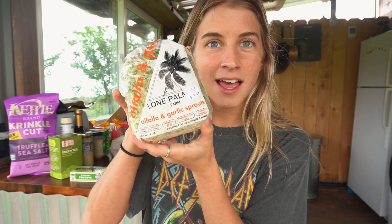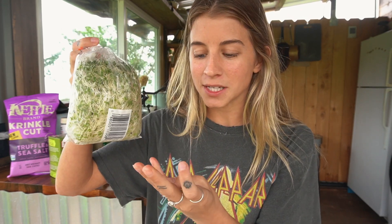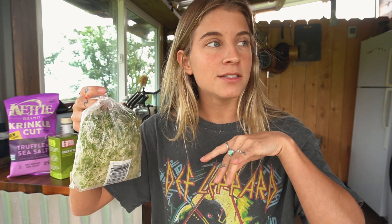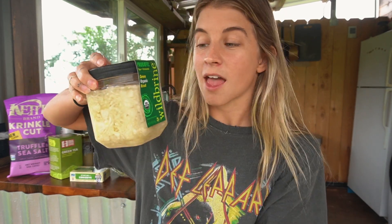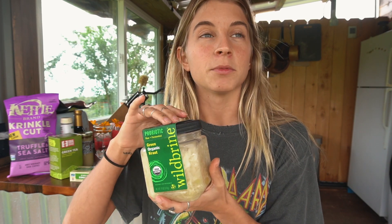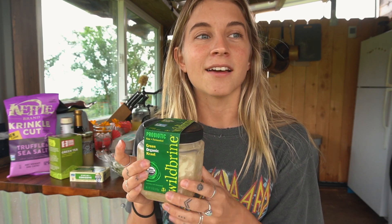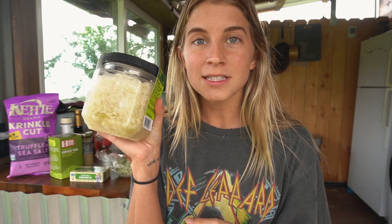The next thing I have is alfalfa and garlic sprouts. They're really tiny ones and I like to put them on salads, or even on potatoes or protein — just adding little bits of sprouts and also sauerkraut to everything, even breakfast meals. I was a little bummed because I got this sauerkraut from the store — I prefer everything in a glass bottle and local if possible.